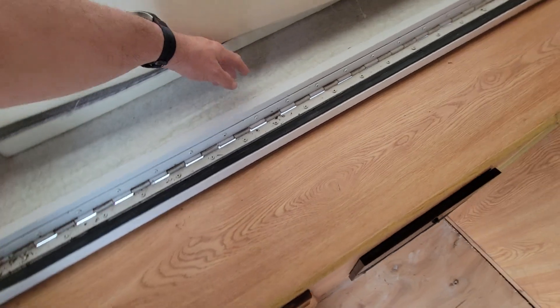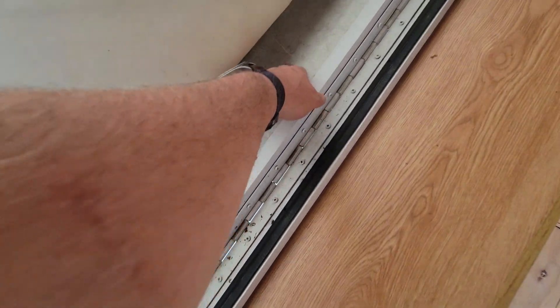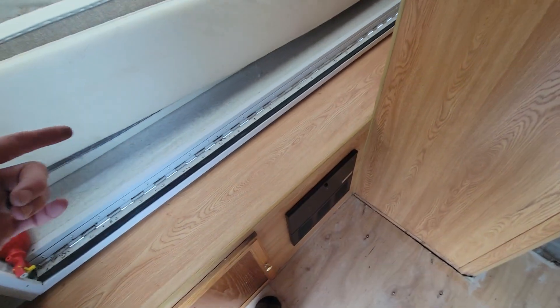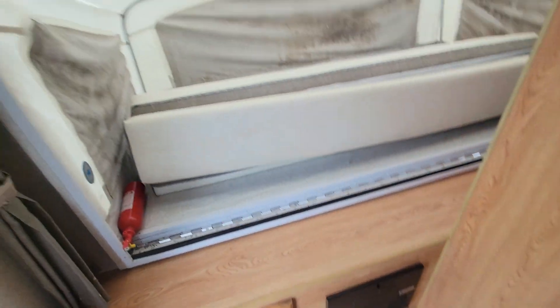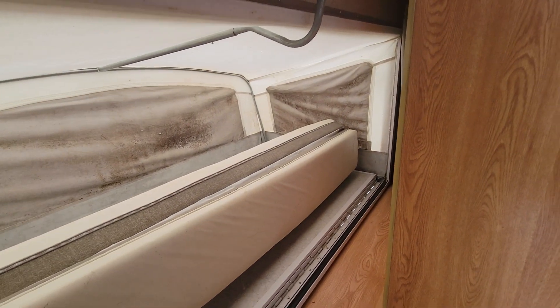The rear bed actually doesn't have a whole lot of pickling. This is a common spot where you see problems in hybrids — right here. The outside doesn't get sealed properly, the water gets wicked around the edge and gets that wood wet. This one's not too bad, but the front one's pretty bad. There's some mildew on the canvas — you're going to want to bleach that and get it off.